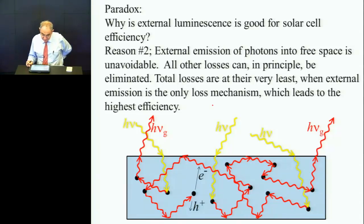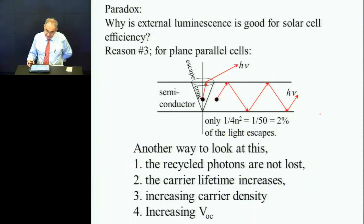Reason number two: the external emission of photons is somewhat unavoidable. When all the other losses are eliminated, you'll do very well at emitting photons into free space. So it's a way of indicating that you have the highest possible efficiency because you've cut down every other loss mechanism and reduced it just to the ones that are coming back at you in free space.